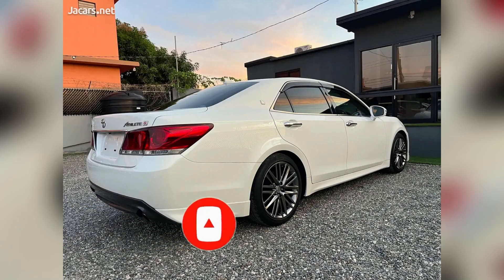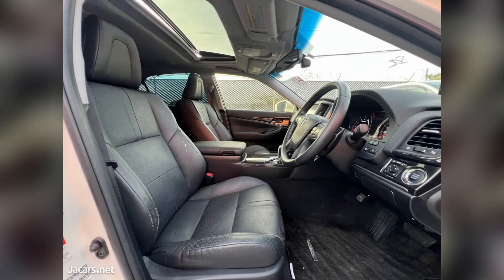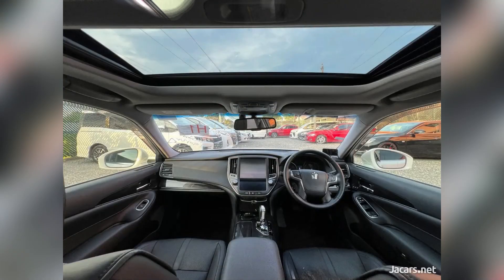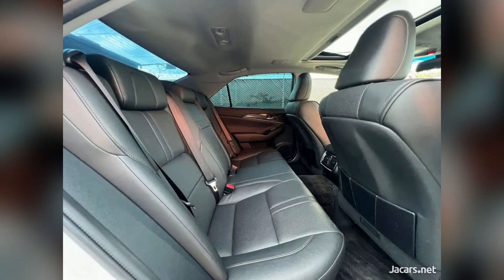Mileage is 53,000 kilometers, body type sedan, fuel type petrol, drivetrain two-wheel drive, engine size 3.5 liters, air conditioning, right-hand drive, and it has all windows and doors.